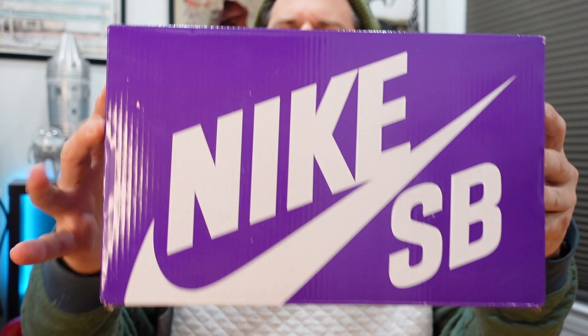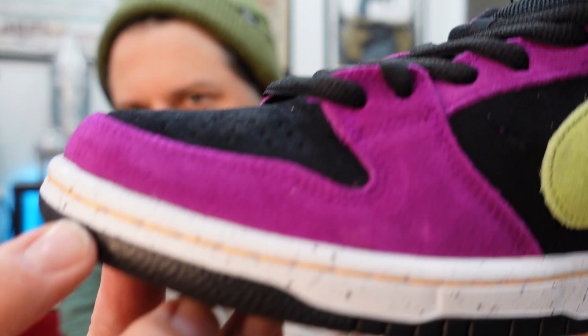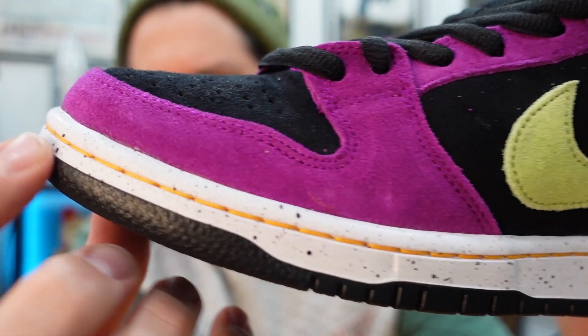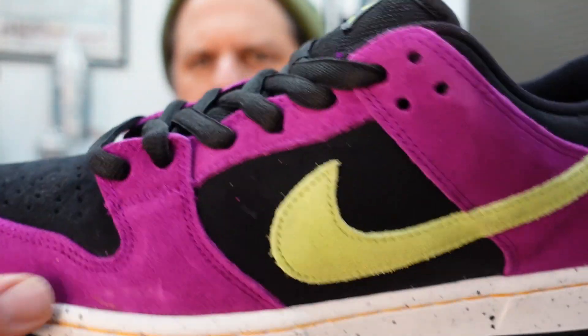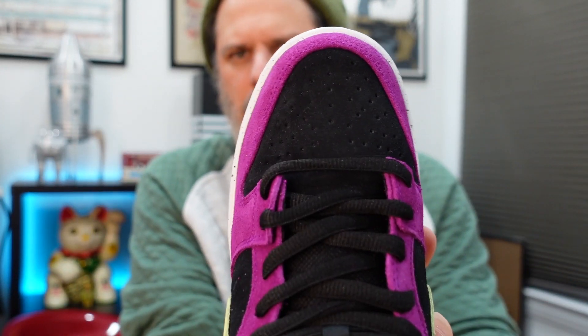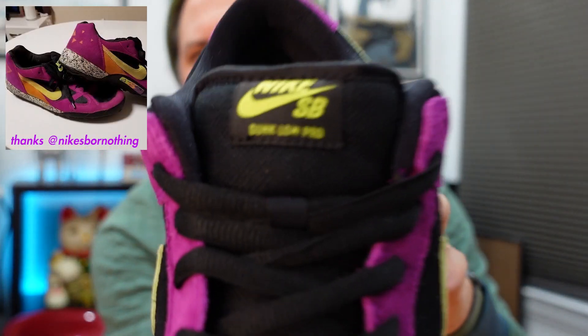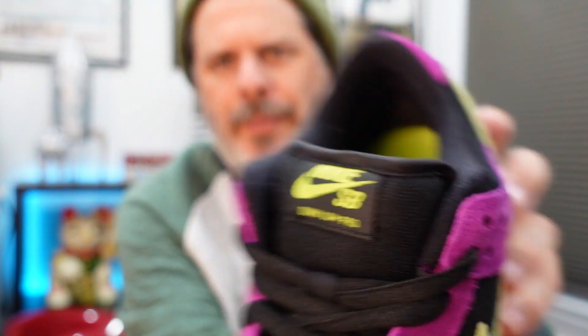Here you go, we're just going to dive in — this is your Laser Plum. Also releasing at Blue Tile this Saturday. I waffle back and forth on which one of these I like better, and it honestly depends on which one I'm looking at at that moment. If I put them both side by side, I don't know which one I'd pick. This one is super sick — the colors are pretty vibrant, I like the detail of the orange stitching right there. That looks pretty cool. So this is your Laser Plum Dunk Low, ACG-inspired dunk low.